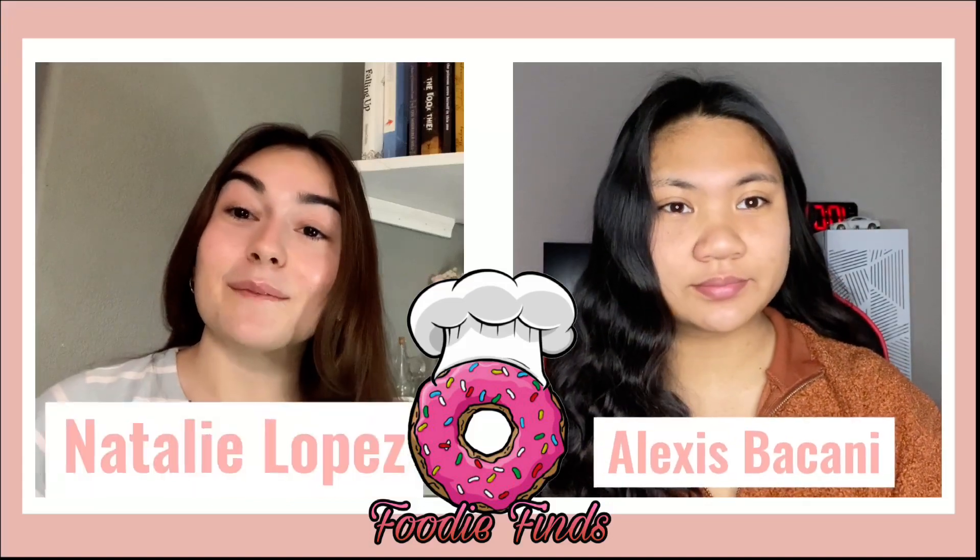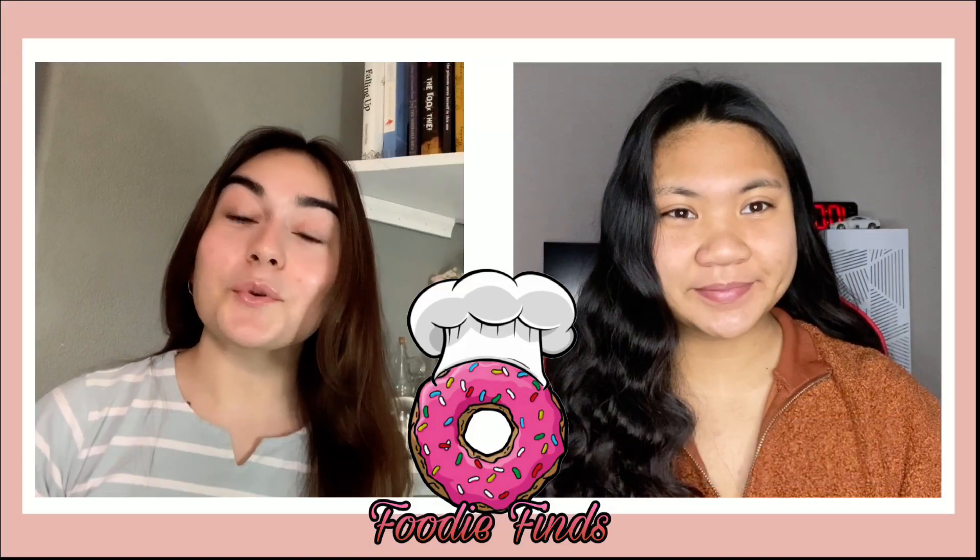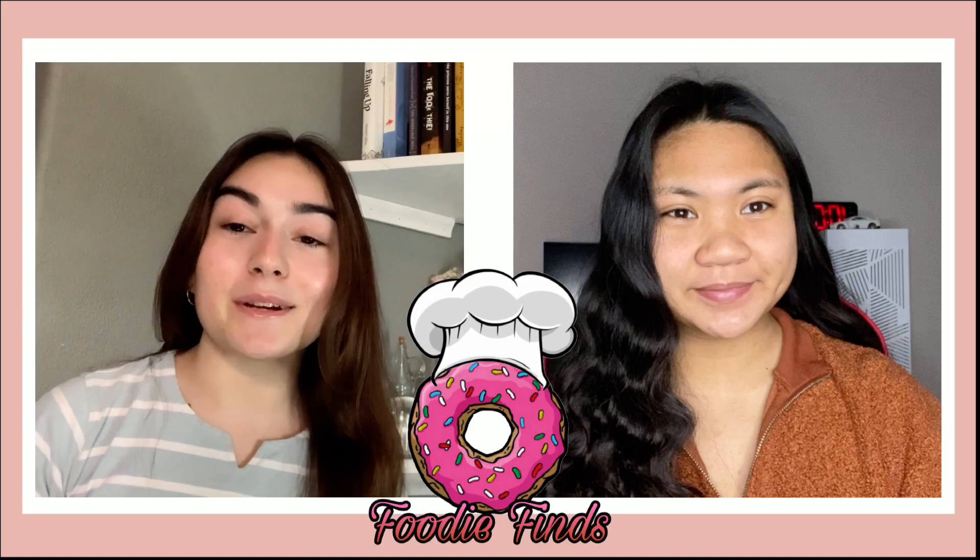Hey Hawks, I'm Alexis Bocconi and I'm Natalie Lopez, back with Foodie Finds, where we show you small businesses to munch and support.